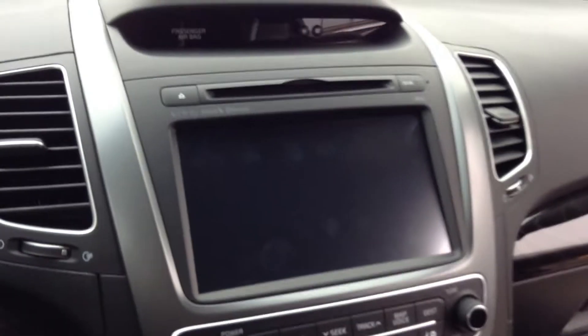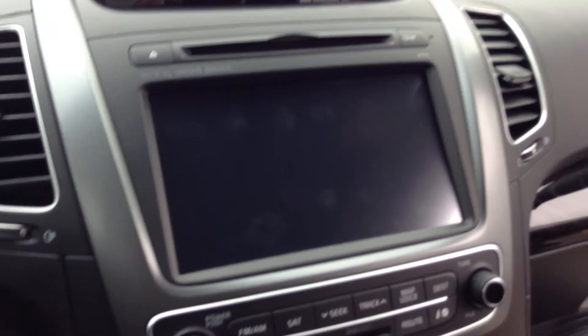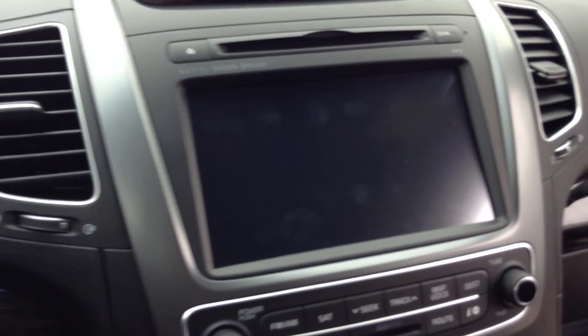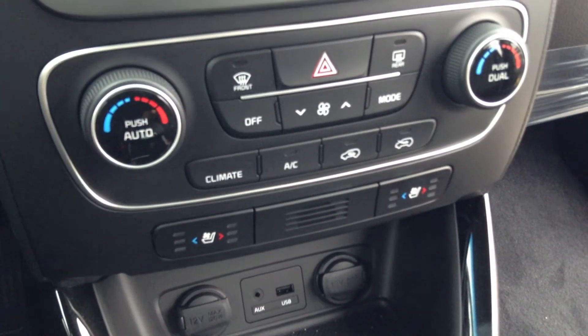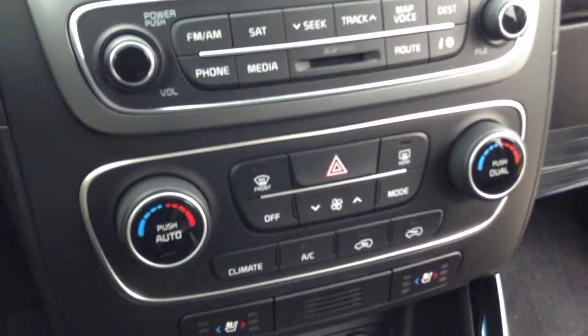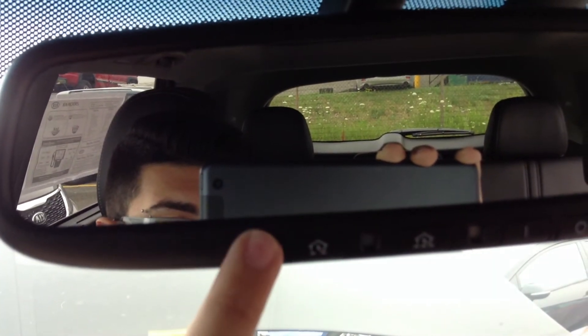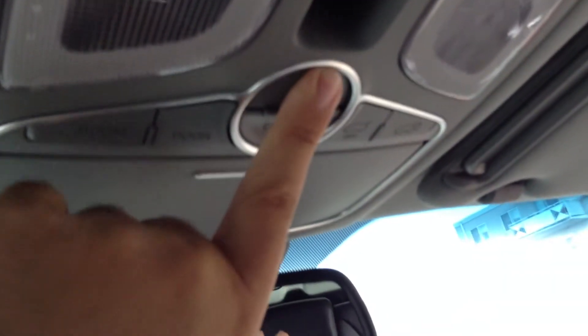This vehicle also comes with a navigation system. When you're backing up and the car is put into reverse, your rear view camera will be displayed on the screen. You've got independent climate controls, and the two front seats are heated and cooled — great to have during both summer and winter. You've also got your HomeLink system up here so you can have these buttons open up your garage, your trip lights, and your sunglass holder. There's a panoramic sunroof as well, which I got to show you when you came in.